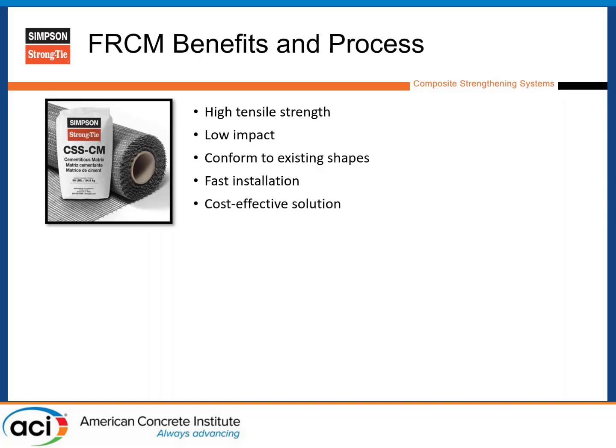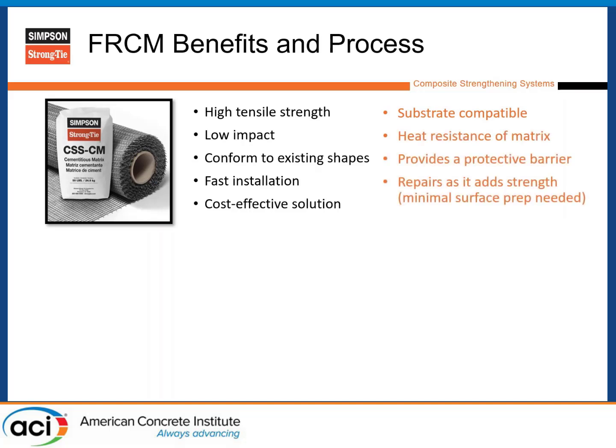With that ribbed fluted masonry, you can see it's a very effective solution compared to others considered. Going further into benefits, it's substrate compatible — porous just like masonry — so it breathes similarly, is naturally heat resistant, provides abrasive resistance, and it repairs as you add strength. That's the main important feature of an FRCM system: we can repair existing concrete and add strength simultaneously.